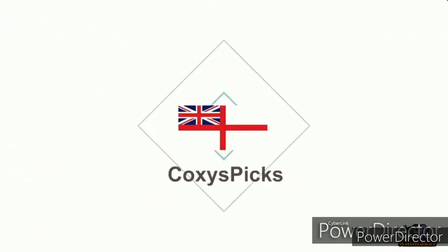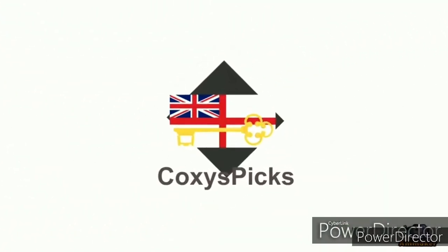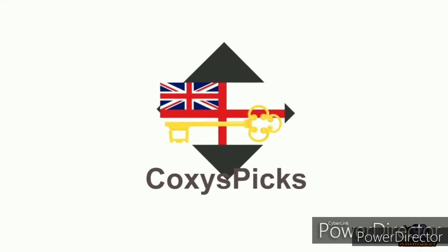Welcome to Coxyspicks. If you like what you see, don't forget to subscribe. Enjoy.